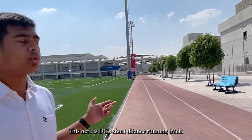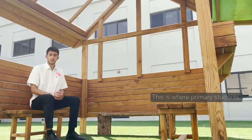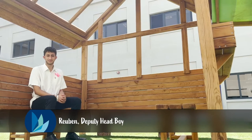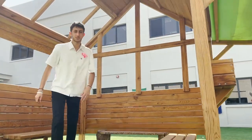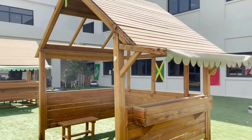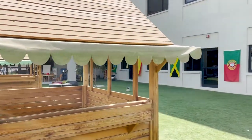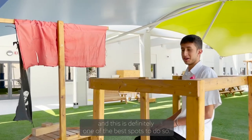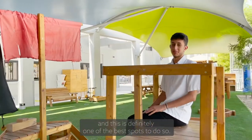This is where primary students come out to have lunch and hang out. FS1 students spend a lot of time outdoors and this is definitely one of the best spots to do so.